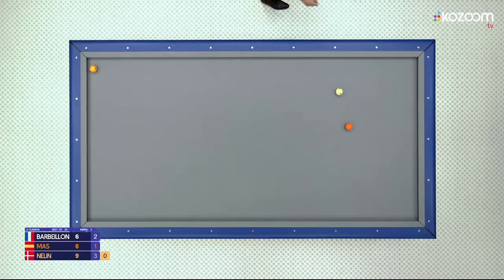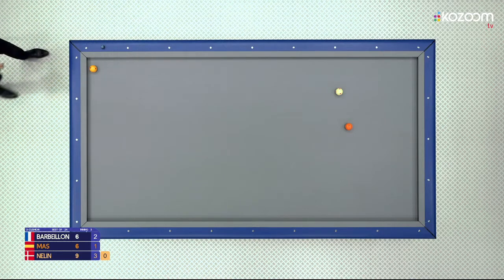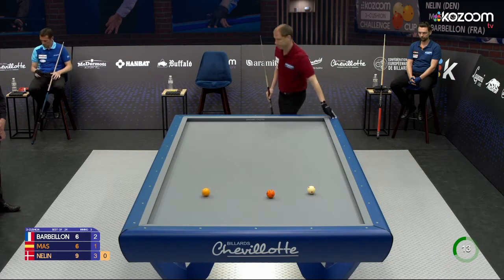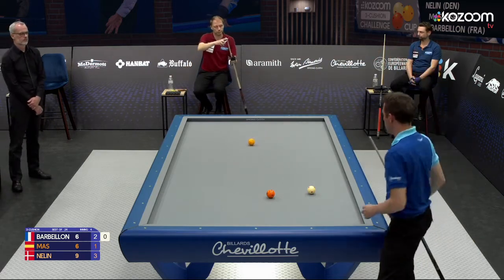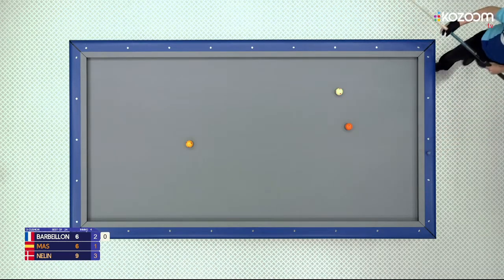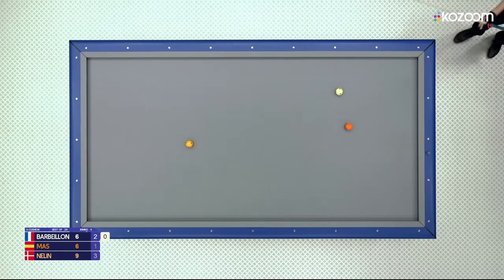Smart play by Mass. Very difficult position for Dion Néline. Cushion first on the white and then to the corner. Miscue. So strange that people miscue on the bank shot — I think I know why, but it happens to me too. On the bank shot you shouldn't miscue, because it's not about draw shots or extreme English, but people still do it.